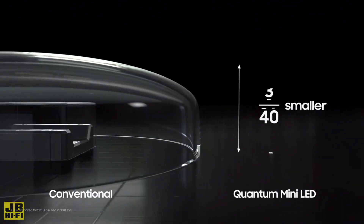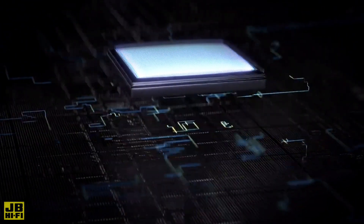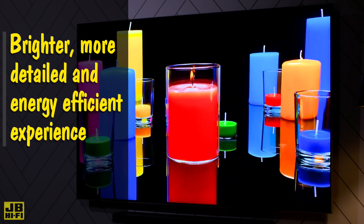It takes the older button-size LEDs — the things inside your TV that emit light so you can see the screen — and shrinks them down to 1/40th of that size, no bigger than a grain of sand, allowing for a brighter, more detailed, more precise, and energy-efficient cinematic experience at home.